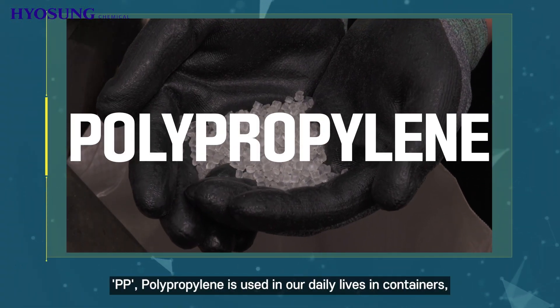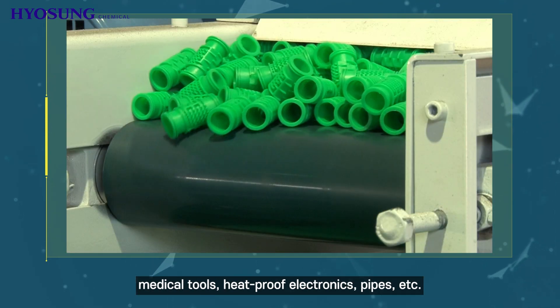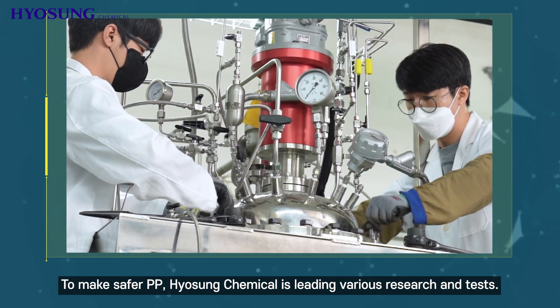PP, polypropylene, is used in our daily lives in containers, medical tools, heatproof electronics, pipes, etc. To make safer PP, Hyosung Chemical is leading various research and tests.